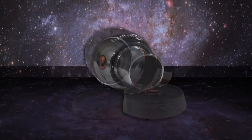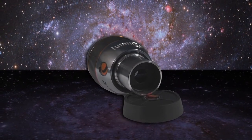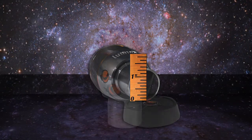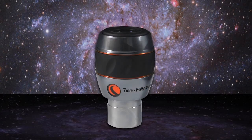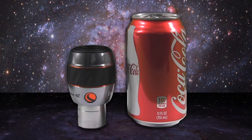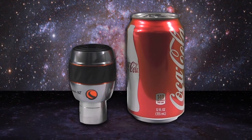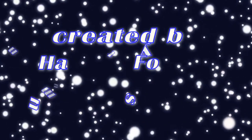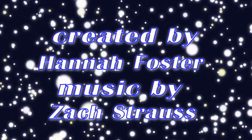This is the shortest focal length 82 degree field eyepiece that Celestron makes. It is going to potentially be a borderline highest power eyepiece for your telescope, depending on your seeing conditions and that sort of thing. It is however small for an 82 degree field eyepiece. It is well constructed, has a twist-up eye cup, and I think it could be something you'd enjoy. Thanks for tuning in.